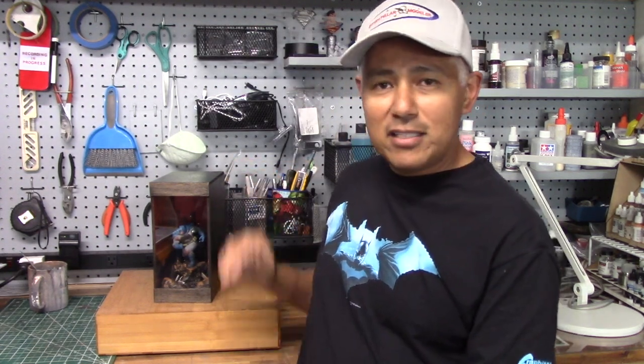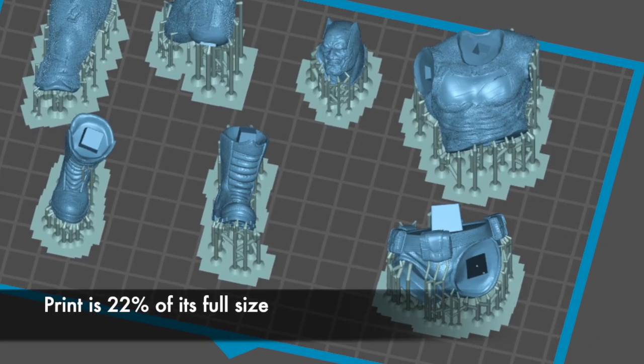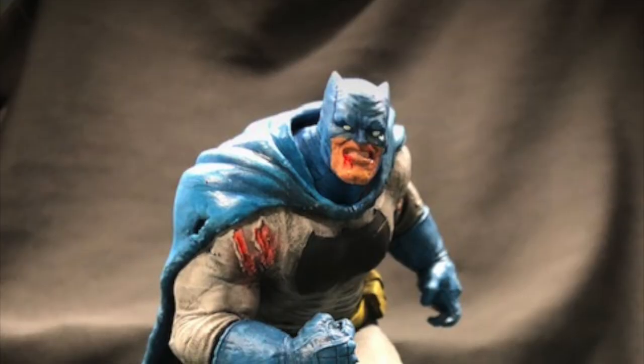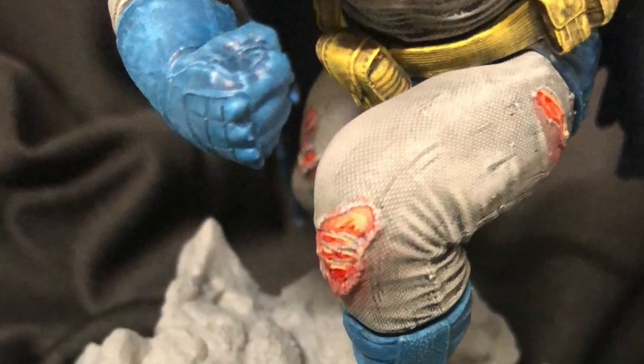Step one was deciding on the size of the book nook, which determined the size of the character. Since I wanted the character featured prominently, I expanded the size to 9 inches high, 8 inches deep, and 4 inches wide. The print came out at about 22% of its full size. I painted the figure using Wolf Grey by MSP Paints for the grey suit, and a mix of Game Color Magic Blue, Vallejo Prussian Blue, and Deep Sky for the blue parts of the suit. Highlights and shadows were added throughout, and applying a black wash to the entire figure was helpful for enhancing all the surface details, especially at this smaller scale.